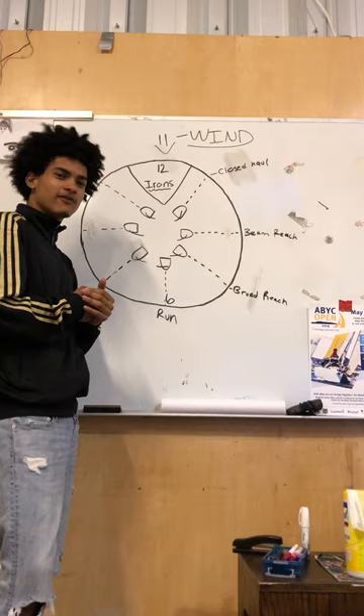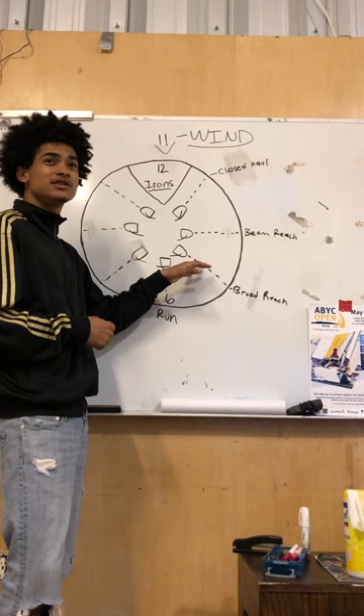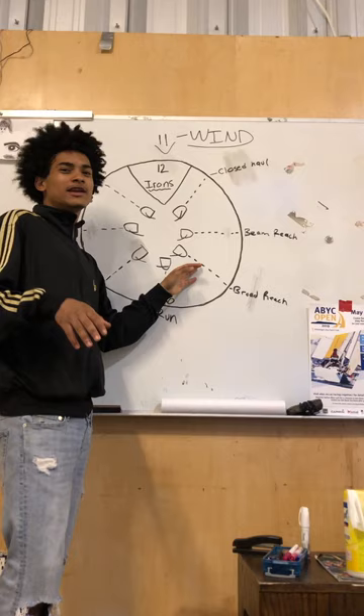The broad reach is actually our fastest point of sail. It allows you to go downwind, but not too far downwind — just the right amount. This point of sail is also used to get planing, which you'll probably learn about in a couple of sessions, but this is our fastest point of sail.